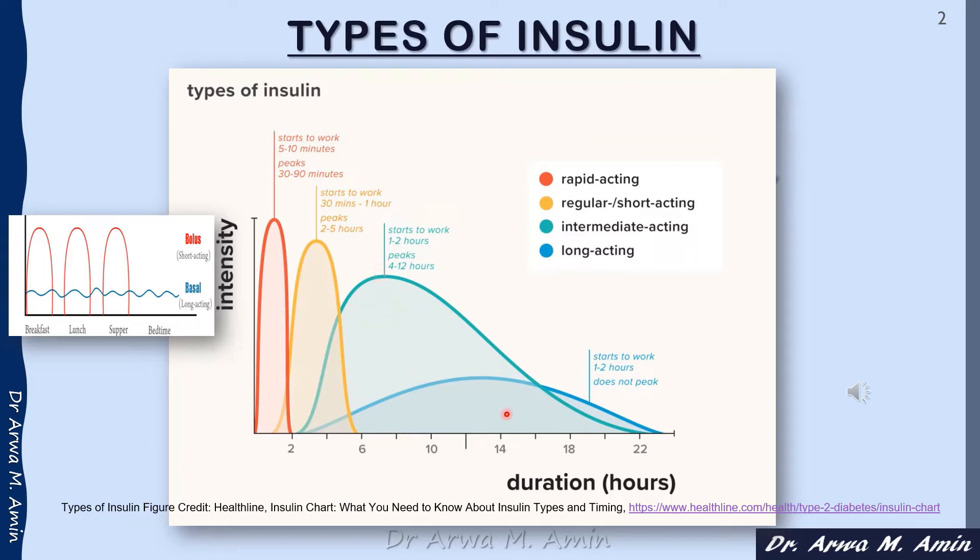The intermediate-acting insulin starts working between 1 to 2 hours and it peaks around 4 to 12 hours. While the long-acting insulin has no peak, but it starts within 1 to 2 hours and it can last for around 24 hours, and some types of long-acting insulin can last for more than 24 hours.